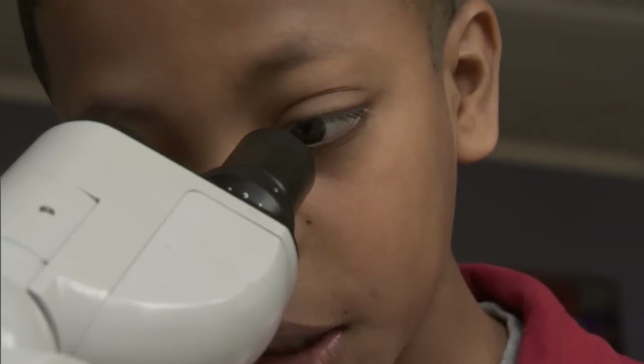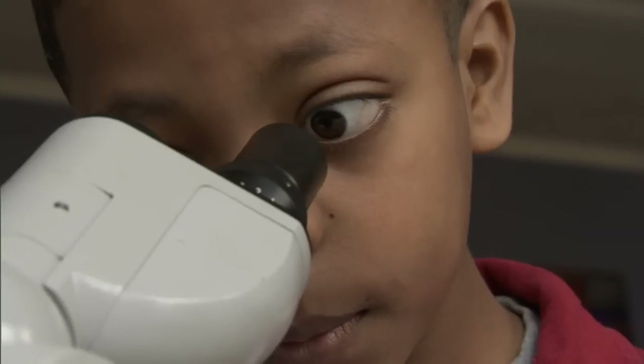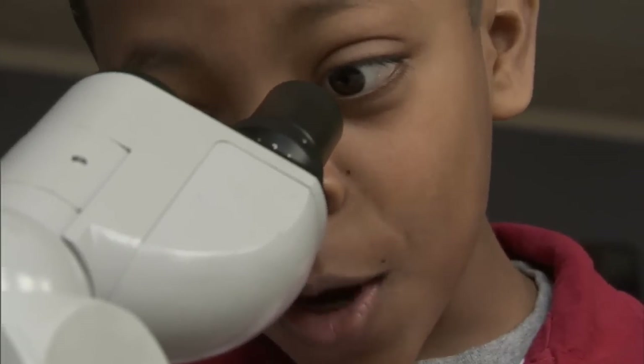Did you see that? I just see it dart off like a bullet. There it goes again! One's on caffeine!